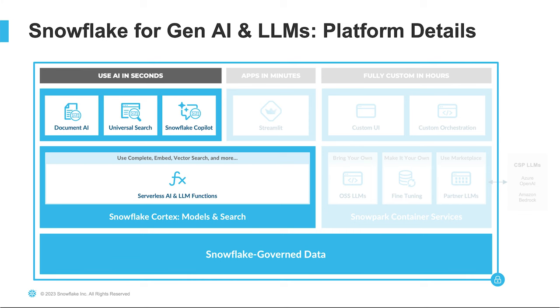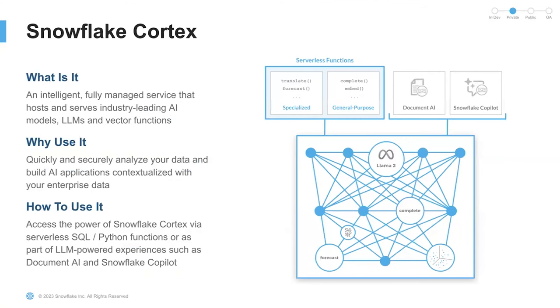We're going to talk about two ways users can quickly access and use generative AI using Cortex: through a set of serverless AI and LLM functions — broken down into specialized and general purpose functions — and through a set of LLM-powered experiences like Snowflake Copilot, Document AI, and Universal Search. Snowflake Cortex puts LLMs and AI models into the hands of every user. It's extremely easy to use. There's no need to manage any infrastructure. These AI capabilities work truly out of the box and can immediately be used in your daily tasks.